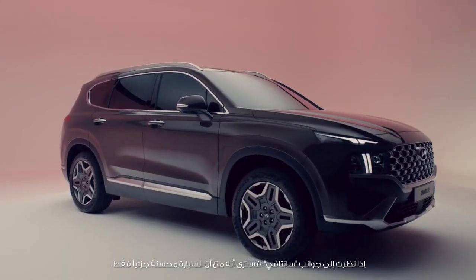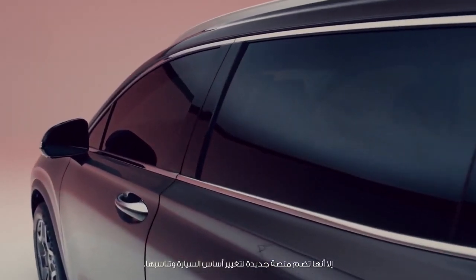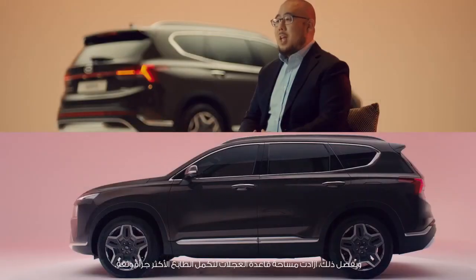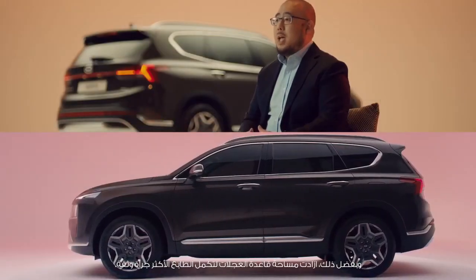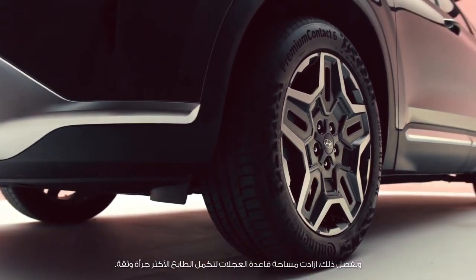Looking at the side, even as a facelift model, the overall profile ratio of the New Santa Fe has been improved with its new platform. Thanks to this, the wheelbase became longer while completing a bolder and more confident character.